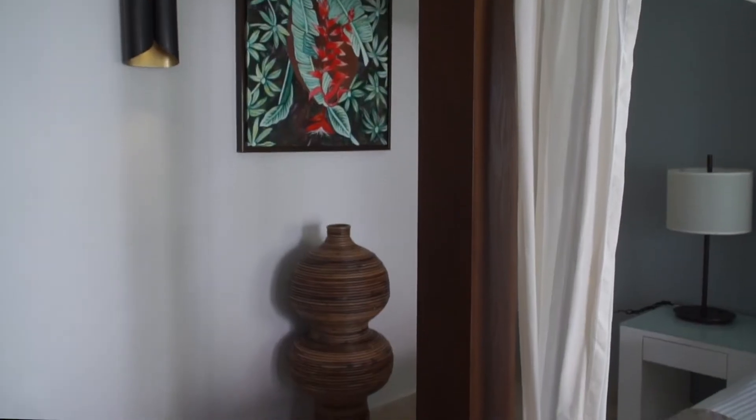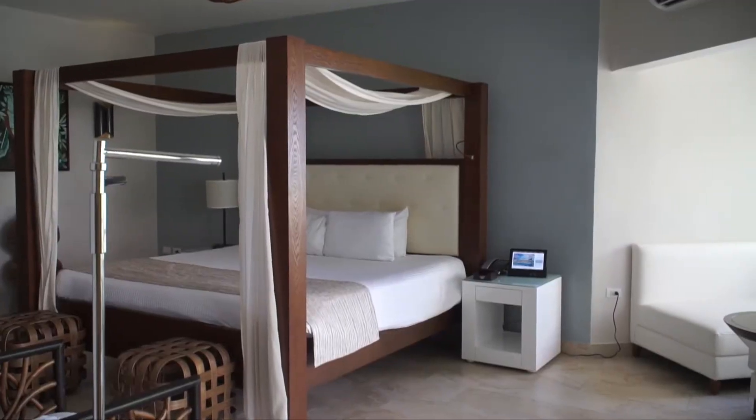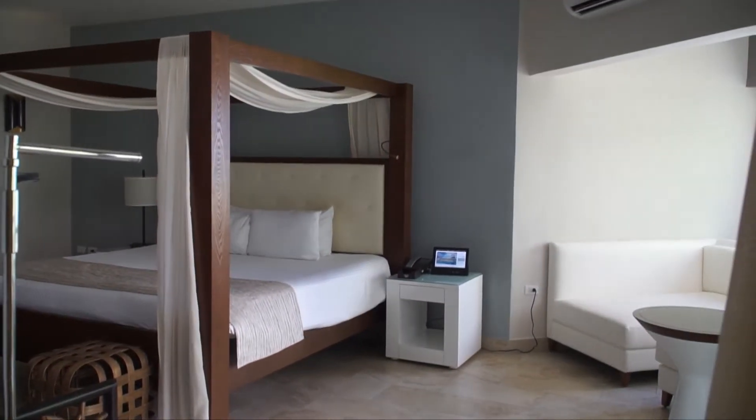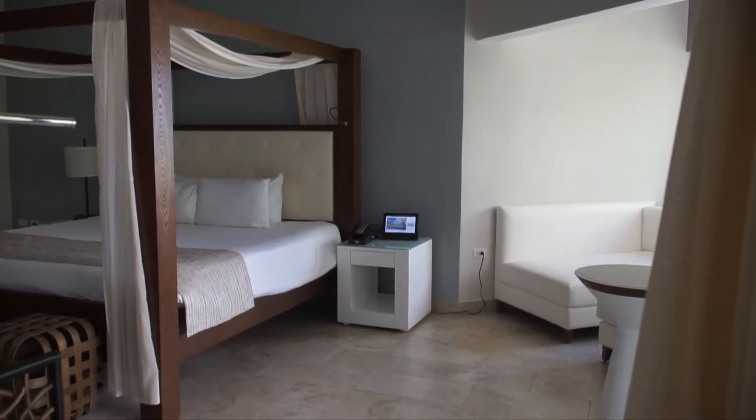After lunch I finally made it to my room, and this was one of the most beautiful parts of the resort to me. Look at this room — I love the decor and it was just such a beautiful space.